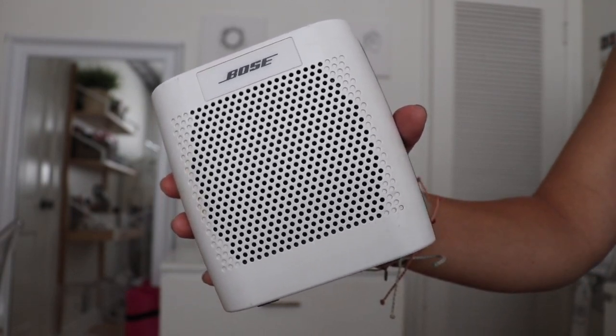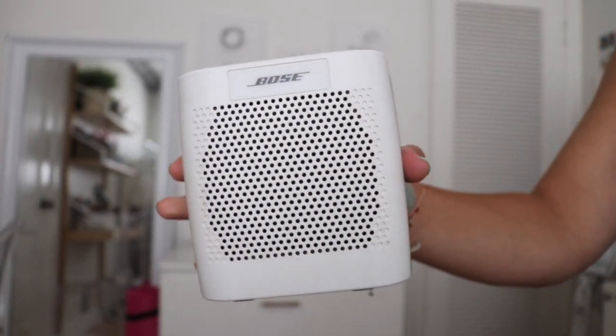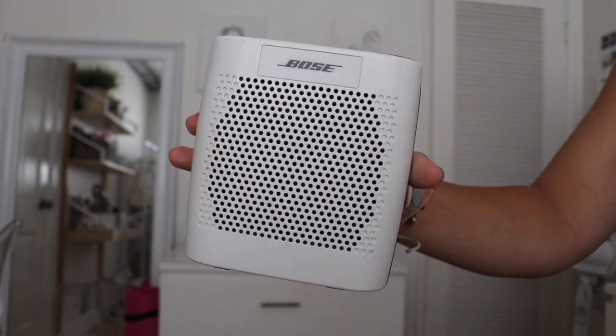The next thing is my Bose speaker. I don't bring it every time, but when I do it's so nice — you get to listen to your own music and pick the vibe, especially when you're with friends. This one isn't waterproof but it's worked fine at the beach.